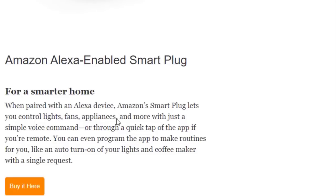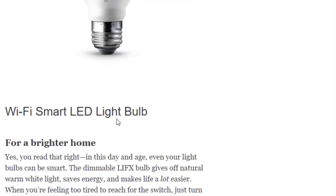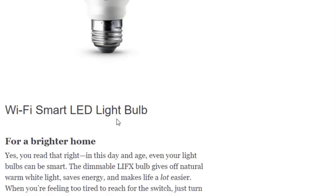Next we have the Amazon Alexa-Enabled Smart Plug for a smarter home. When paired with an Alexa device, the Amazon Smart Plug lets you control lights, fans, appliances, and more with just a voice command or a quick tap on the app. Remotely, you can even program the app to create routines — like auto turn-on of your lights and coffee maker with a single request.